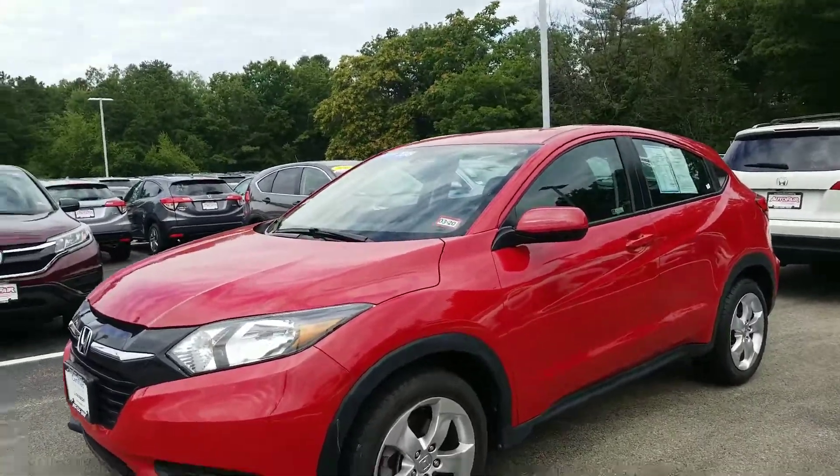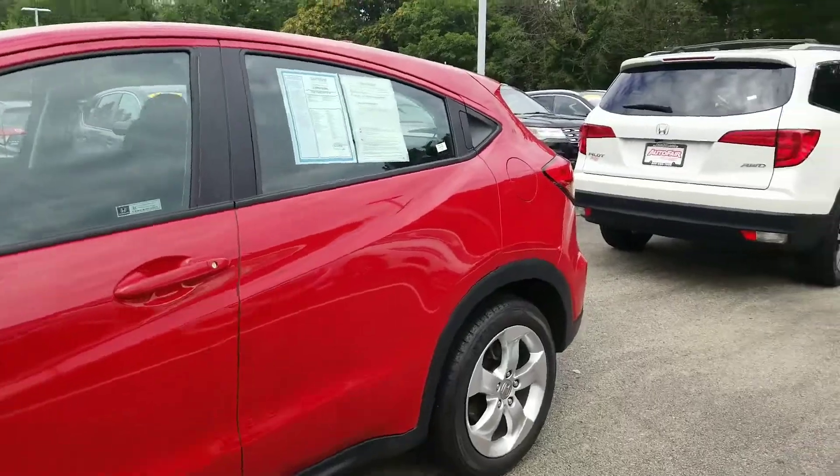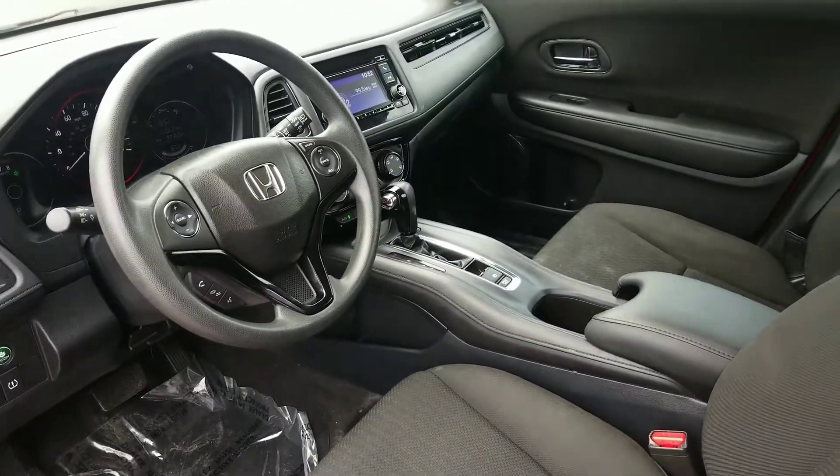You've got alloy wheels, you've got Bluetooth, you've got a backup camera, and you've got an SUV that drives just like a car. Inside the vehicle you've got an electronic parking brake.